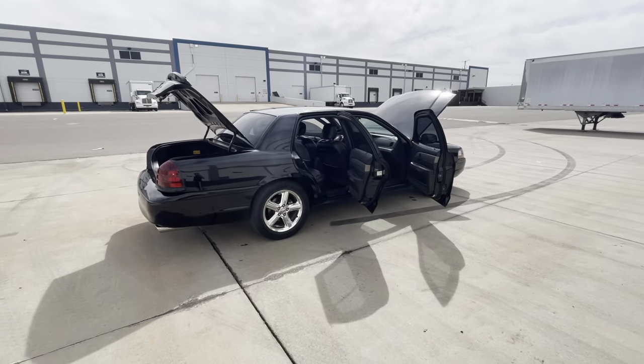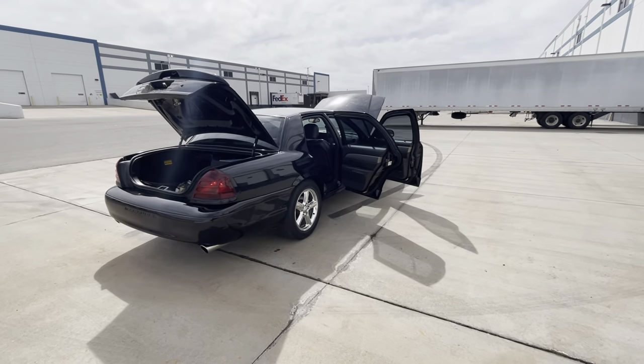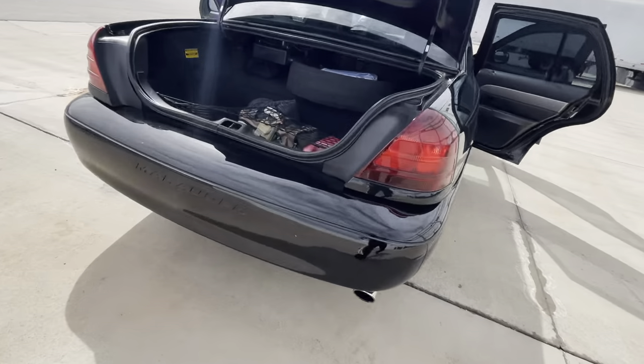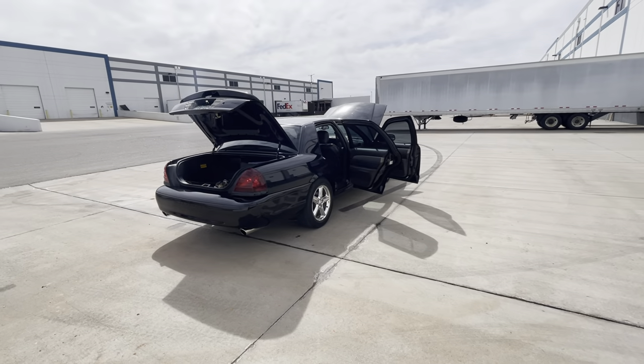This is an '03. There were two editions: the 03A edition and the 03B edition, depending on the build date. This one is the B edition.